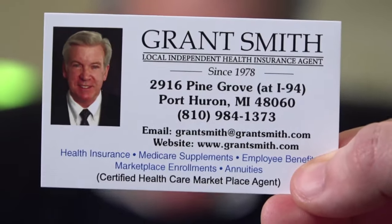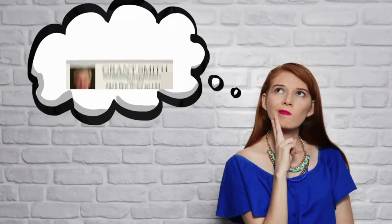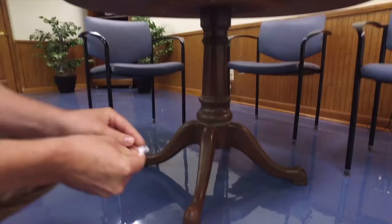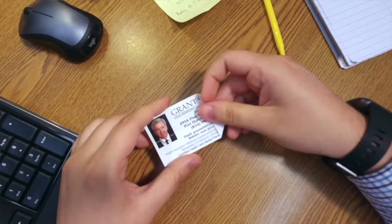Sure, the Grantsmith Health Insurance Agency's business card could be used for different purposes. You can use it as a bookmark, a handy grocery list, level lopsided tables, make an airplane, put it on your bike, or make your own custom card.